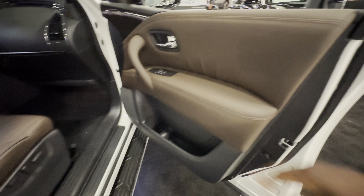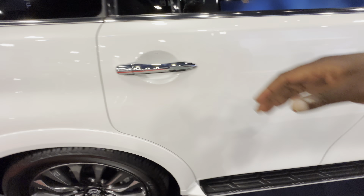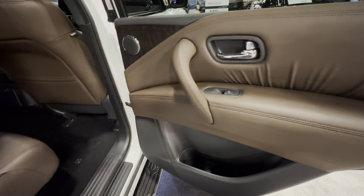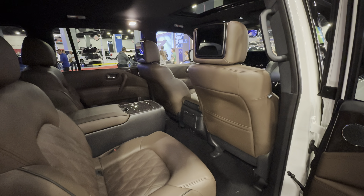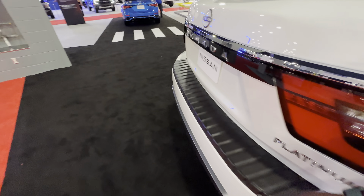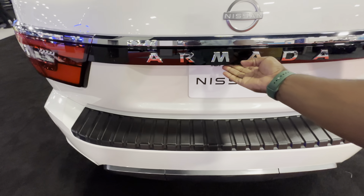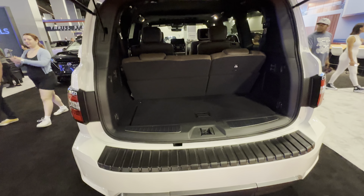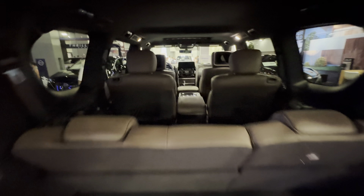Soft touch leather throughout. I don't know why they don't change their designs more often. Different trims available with the SQ Plus, which offers heated and ventilated seats for rear passengers. You have the tailgate, third row — humongous inside.